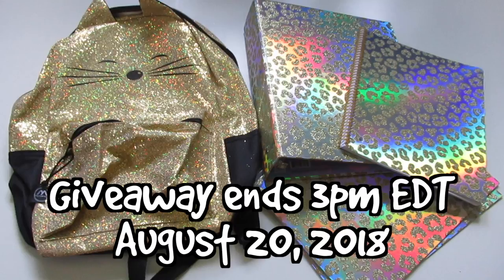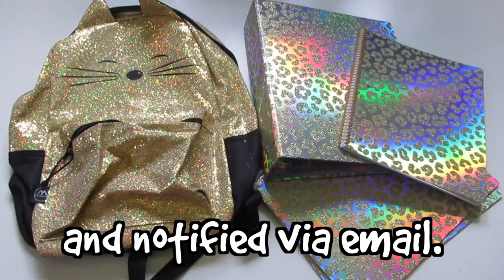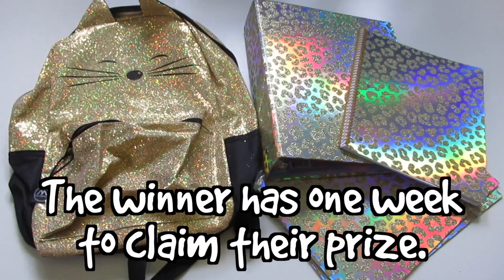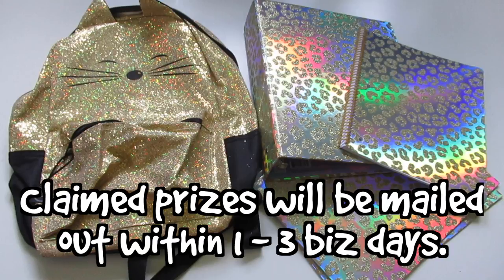The giveaway ends at 3 p.m. Eastern time on Monday, August 20th. One lucky random winner will be selected within 24 hours of the end of the giveaway and notified via email. When you enter, make sure to use an email address that you often check. The winner has one week to respond to the notification email and claim their prize. Any prizes not claimed within that timeframe will be automatically forfeited and a new random winner will be selected. Claimed prizes will be mailed out within one to three business days.